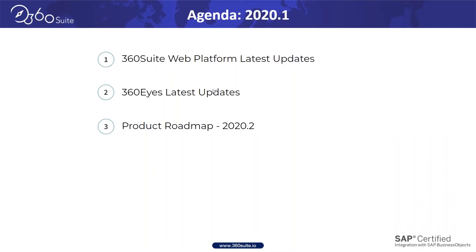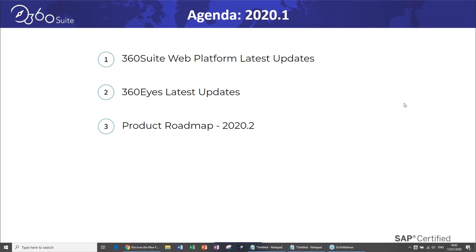The agenda for today: 2020.1 has been made available on our support website. We'll cover the 360 Suite Web Platform and its latest updates, 360 Eyes and its latest updates, and then the product roadmap for the second release of 2020 — the second release of the year in terms of development.